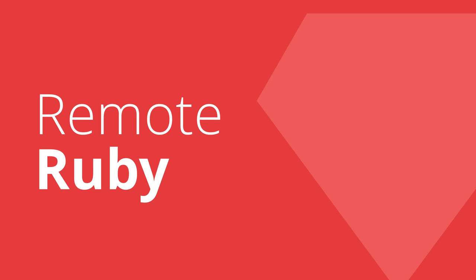This is Remote Ruby. Have you any remote ideas to the meaning of the word? What's up, Andrew? What's up, C-Money? It feels like we just spoke.